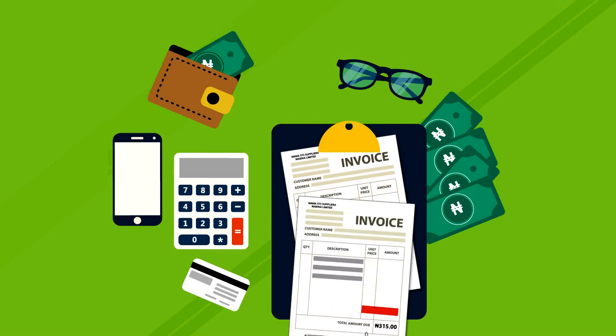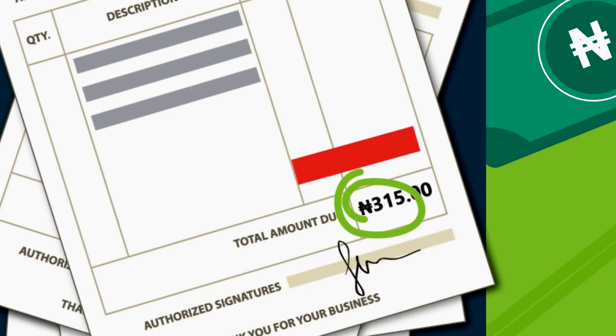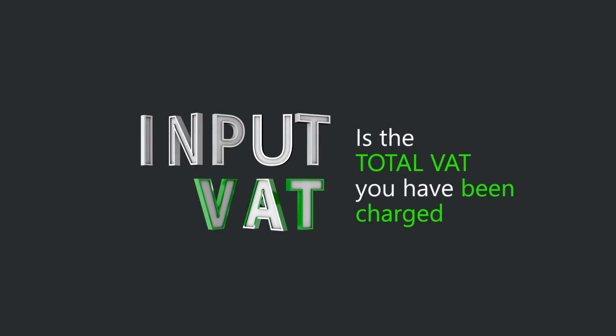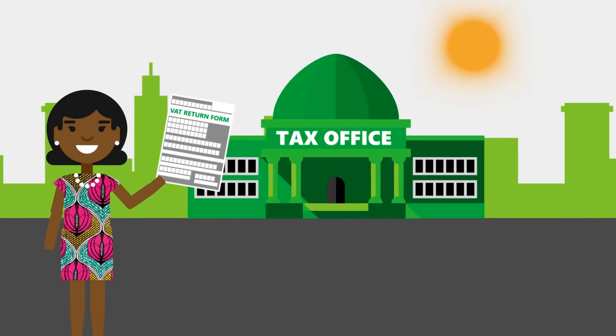Then, she gathers all the invoices from her supplier. Her purchase invoices show that included in the 315 naira she paid for each shirt is a VAT of 15 naira. She adds up all of the VAT on those purchase invoices. That total is known as Input VAT.